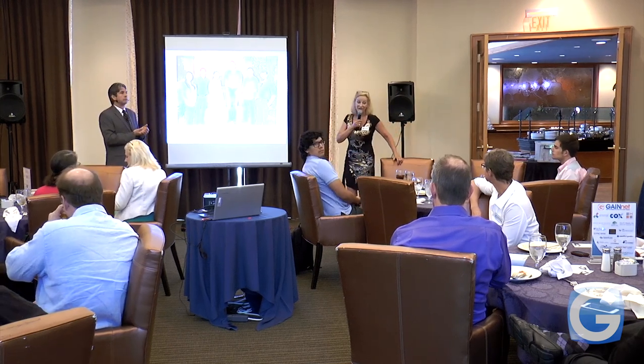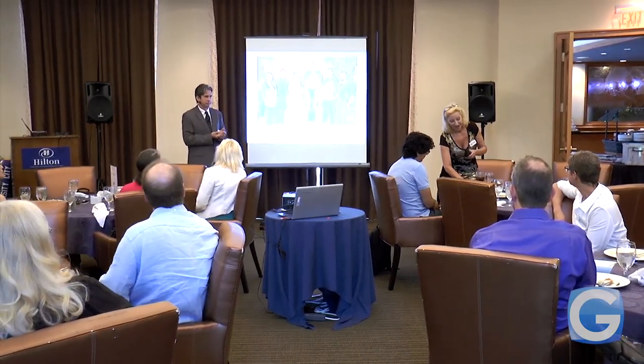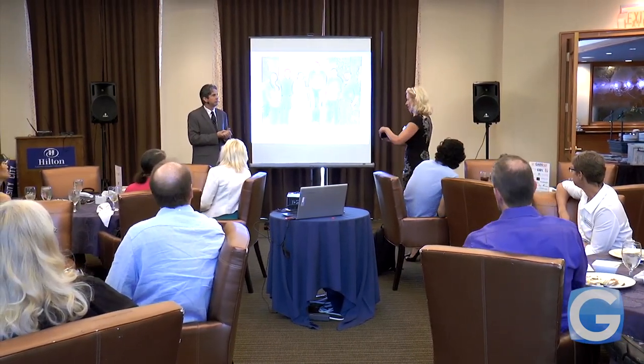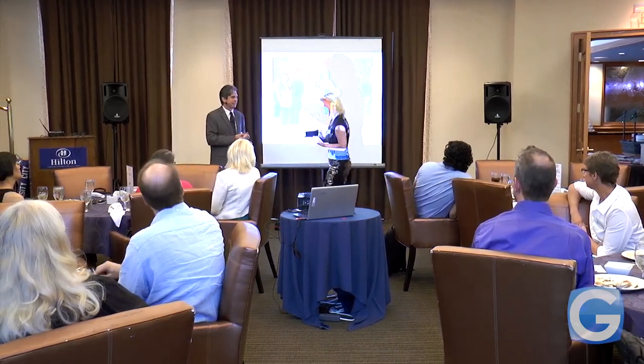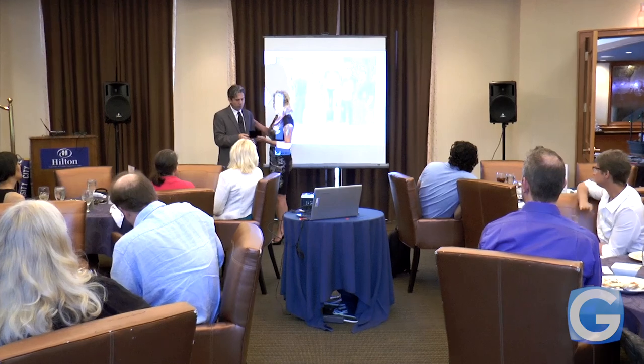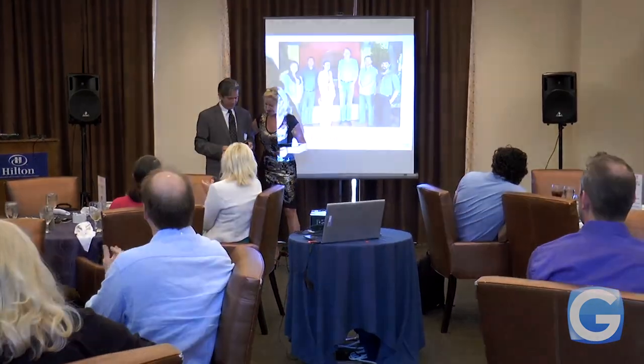Any other questions? Well, thank you, Greg. Here is a token of our appreciation for you coming. Great presentation. Thank you very much, I really appreciate it, and thank you for having me.